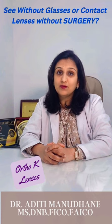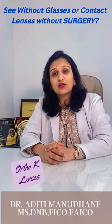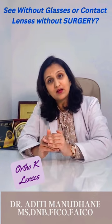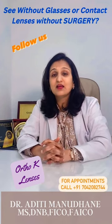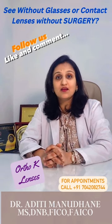Orthokeratology lenses are specialized lenses with a design called reverse geometry. They are worn at night before going to bed and removed in the morning. Due to the cornea's elasticity, the cornea gets compressed and reshaped overnight, so when you remove the lens, the patient has clear vision.